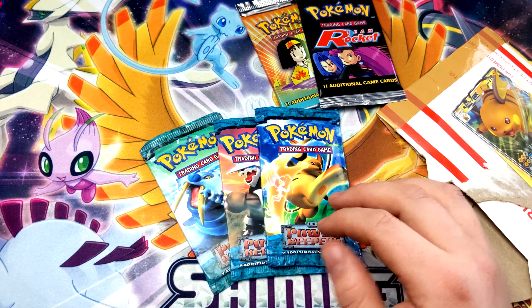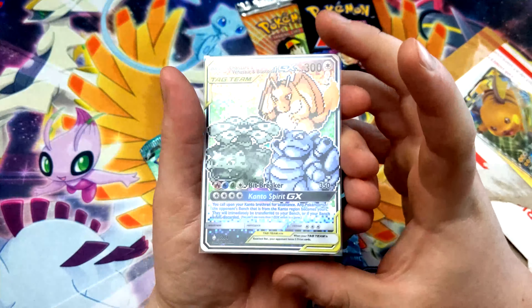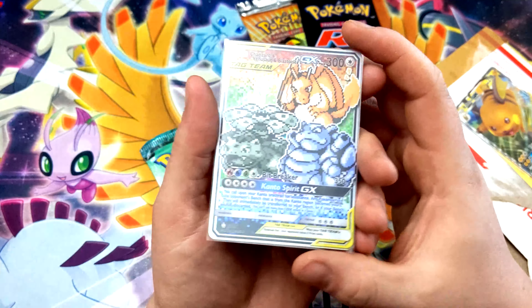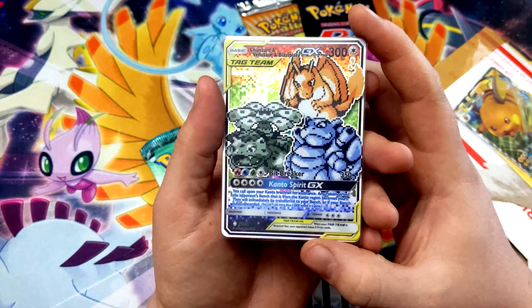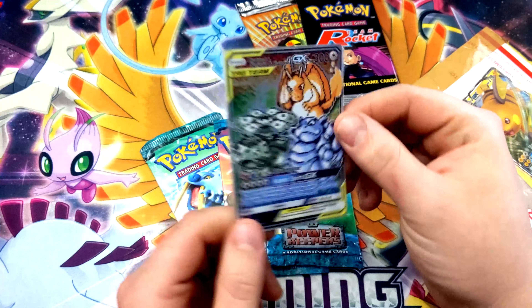Also, if you haven't seen on Instagram — another first for me — I got a custom GX card featuring all three starters. I've been looking at a couple of these for a while, and this one just spoke to me. I jumped on it and was really happy to get it. It just came in the mail.